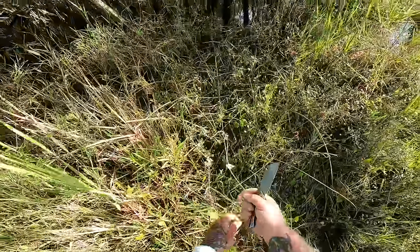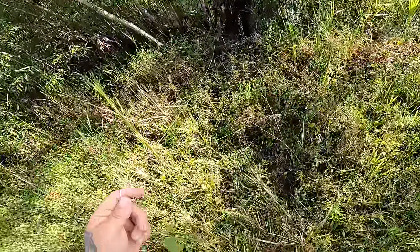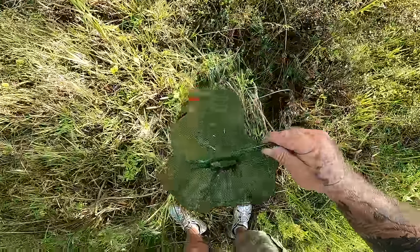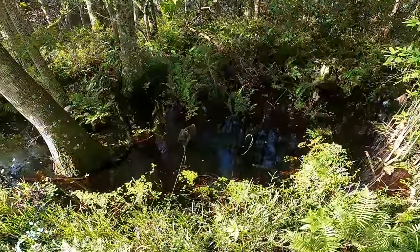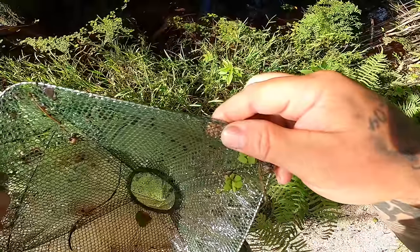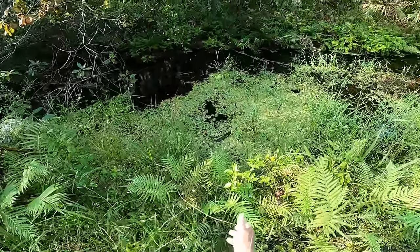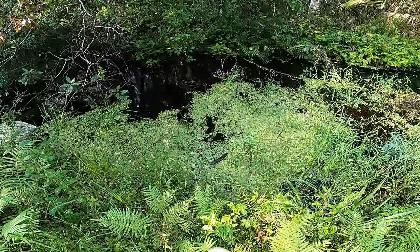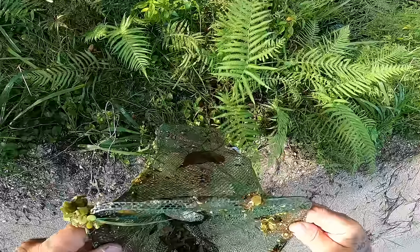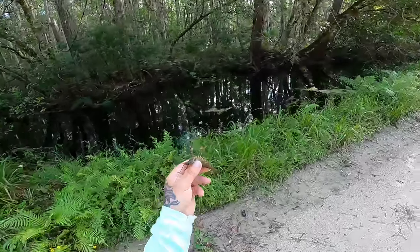Something pulled the next trap further back into the water. We got absolutely nothing in that one. One more trap — we got some bullfrogs nearby. Is there anything in there? Nope, just a bunch of little tiny fish. We're going to let our one little crawfish go. See you later, buddy.